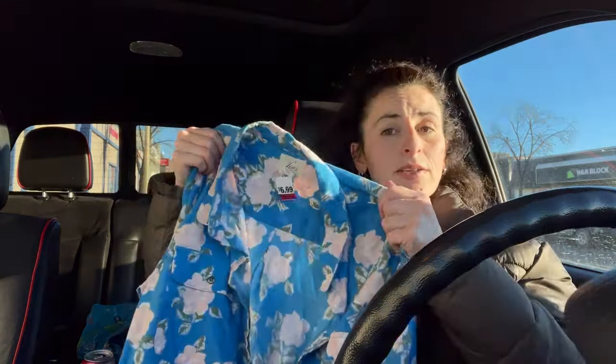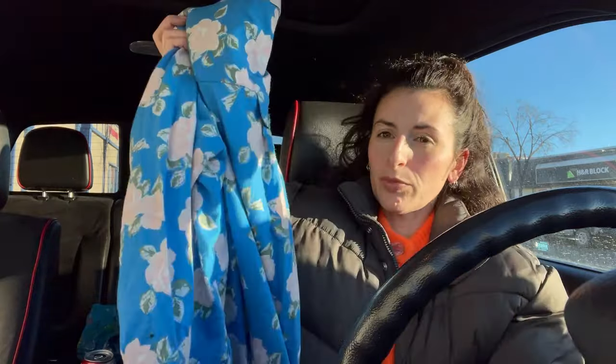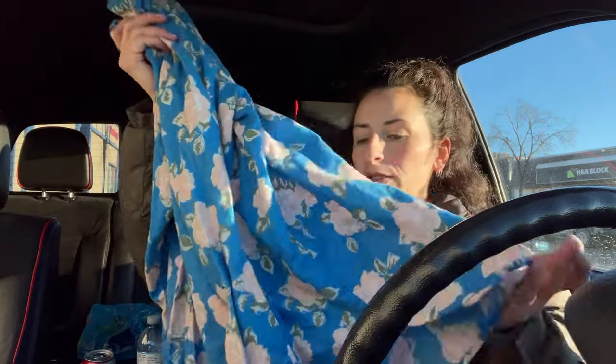The next thing I got was the Levi's shirt — I could not leave that behind either. I really have a problem with blue lately, but these do have pink flowers, and with the green, the pink, blue, and green just looks really pretty. It's really soft flannel and I think it'll look really cute with layering this winter. The price was $6.99 and with the half off it was $3.50.